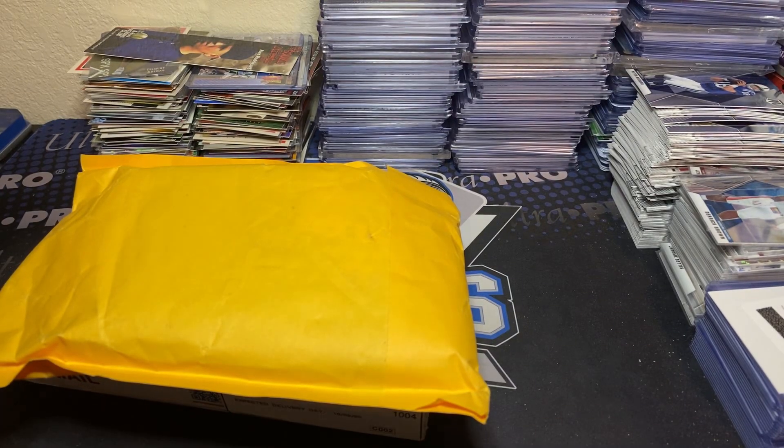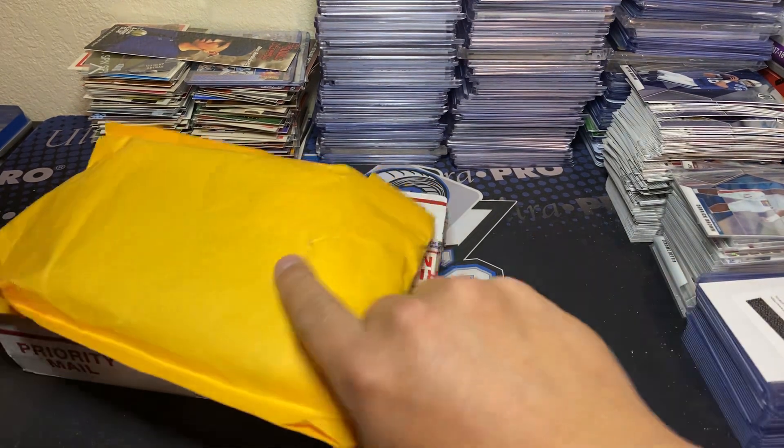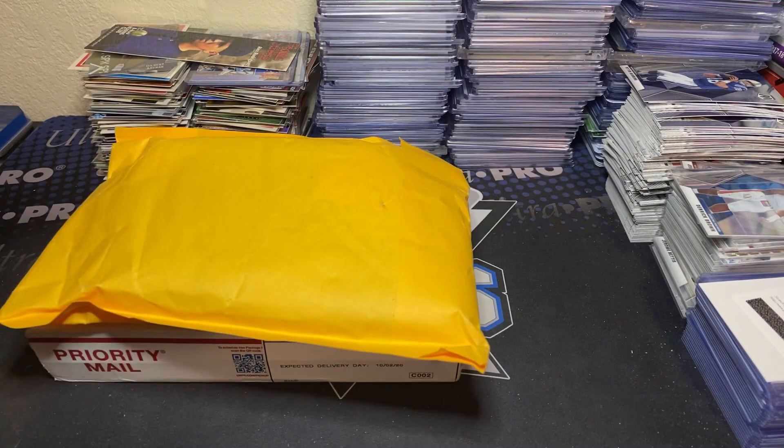What's going on guys, back at you here with another video. This is a two-package mail day today from two good friends of mine. The first one is from Snodzilla, so Pat always has great prices on his breaks.